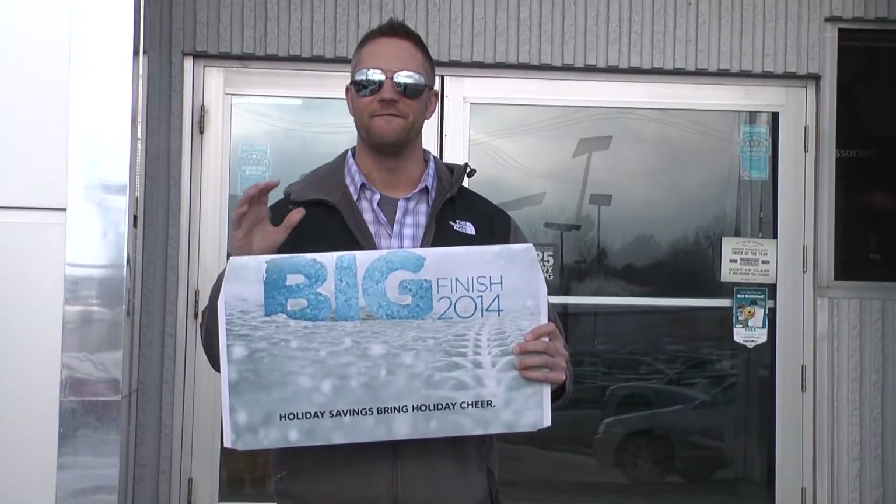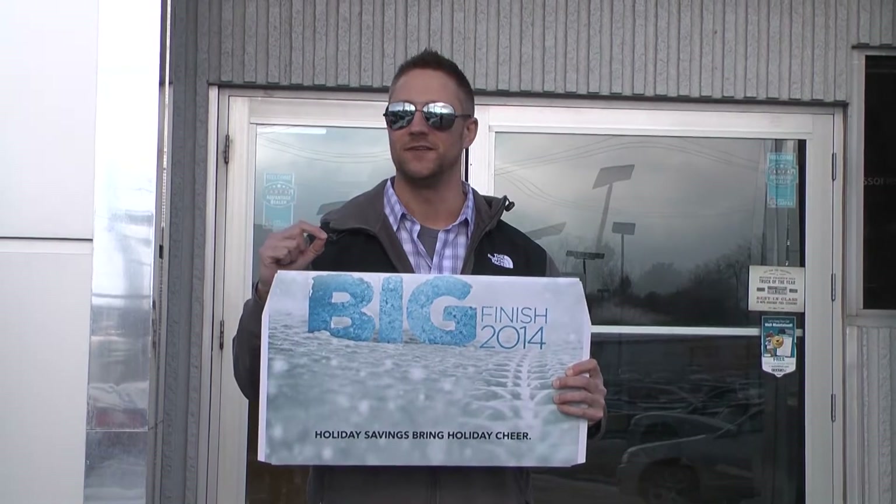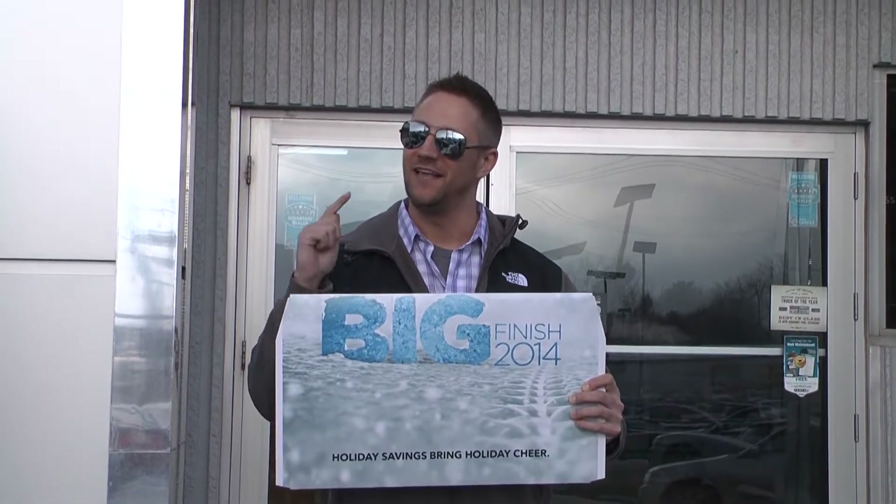Hey, it's Bell T from 95.5 WLIC. Today we're going to take a virtual test drive in the all-new Chrysler 200 right here at Brickner's of Wausau during your Big Finish sales event.